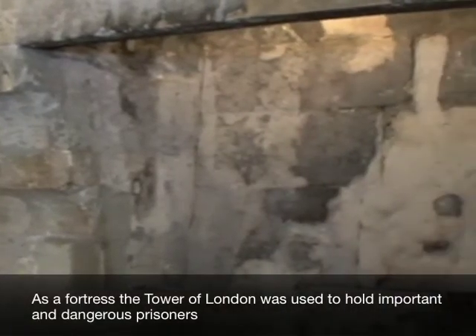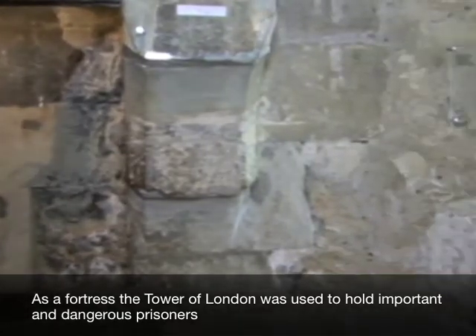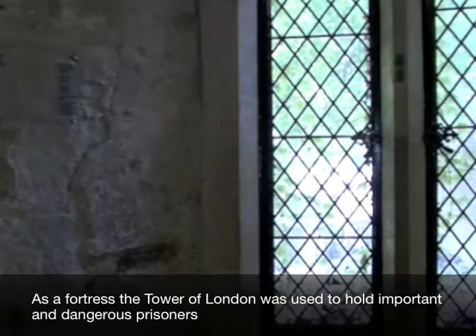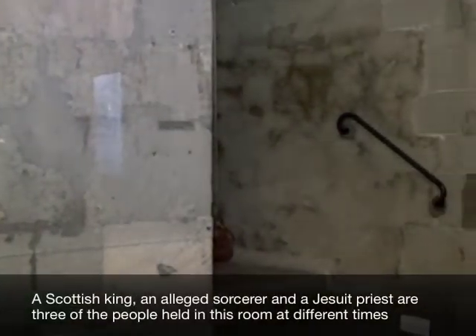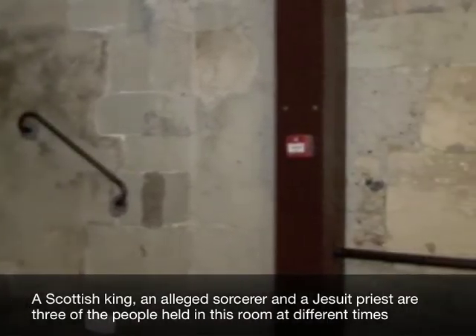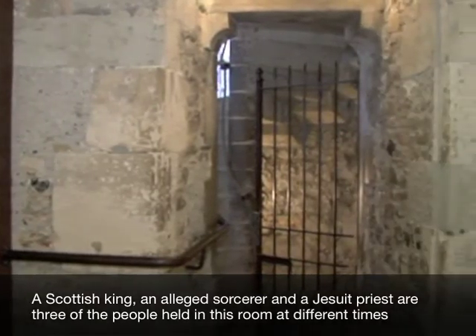As a fortress, the Tower of London was used to hold important and dangerous prisoners. A Scottish King, an alleged sorcerer, and a Jesuit priest are three of the people held in this room at different times.